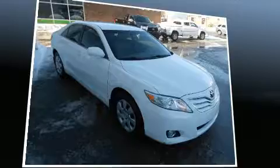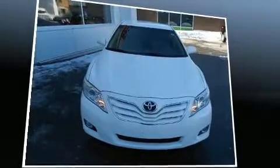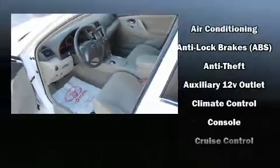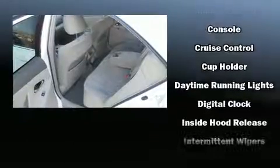A wealth of standard features mean that you no longer have to sacrifice, such as remote keyless entry, a tachometer, variably intermittent wipers, an outside temperature display, fully automatic headlights, and one-touch window functionality.